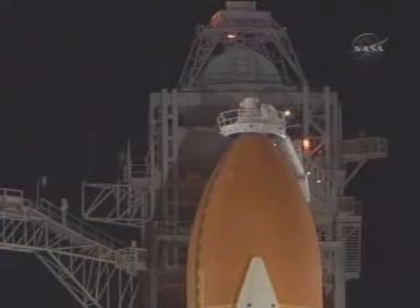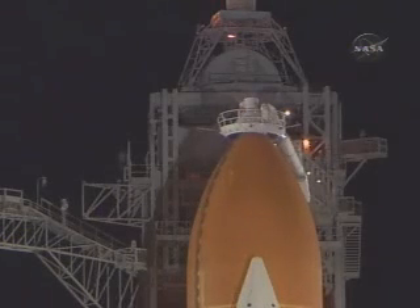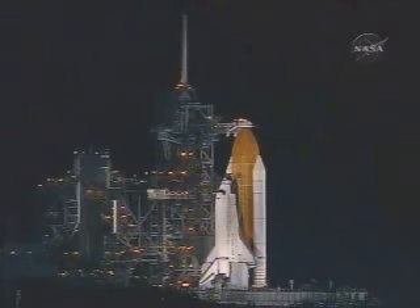Looking good for launch tonight. This is the first nighttime shuttle launch in over four years. All systems onboard Discovery are operating with no problems reported. Tonight's launch is expected to be visible to most of the southeastern coastal regions of the U.S. We are completing the purge of the shuttle's main engines. Everything continues to look good with Discovery.